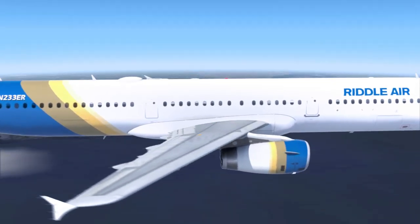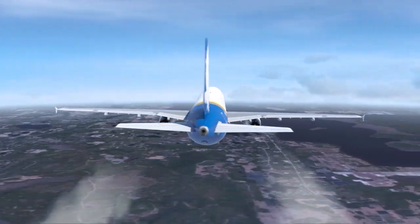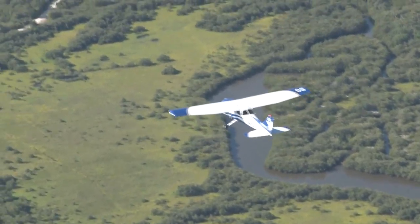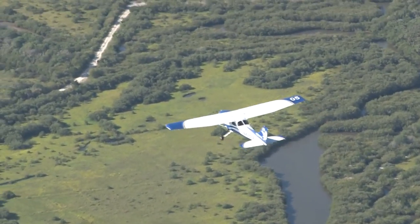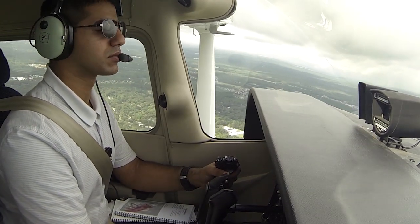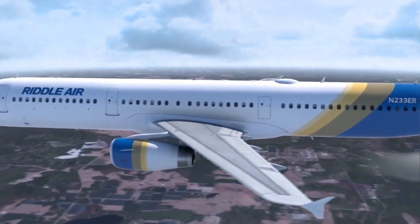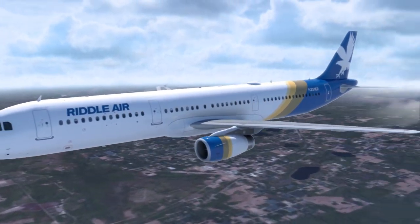We'll take a look at Riddle Air flight as an example of commercial air traffic and how they use ATC services. The previous example used Visual Flight Rules, or VFR, where the pilot navigated by looking outside without flying through clouds. Airline flights, on the other hand, are operated under Instrument Flight Rules, or IFR.